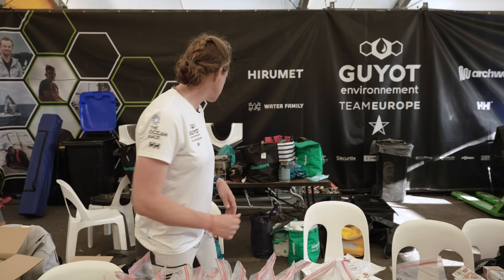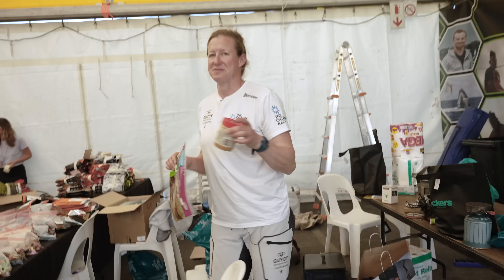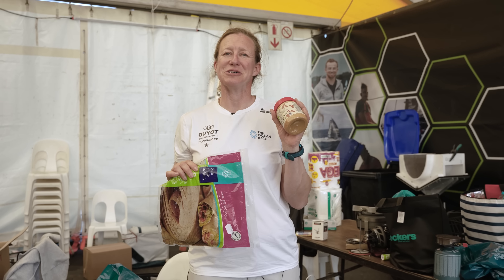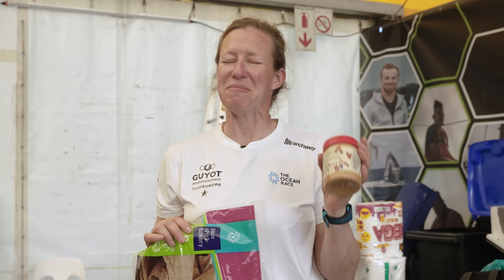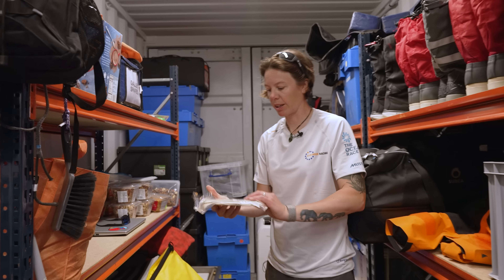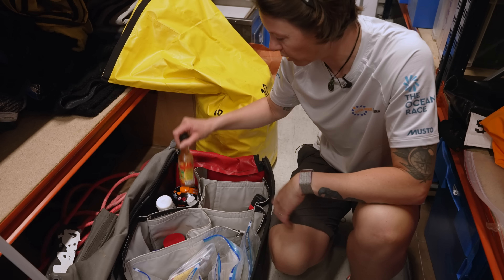My favourite snack — I can show you — is tortilla wraps. We have two jars of peanut butter for 35 days. Not much, but a bit of peanut butter and a wrap is great. We also have some wraps with ketchup or hot sauce — pretty good snack.